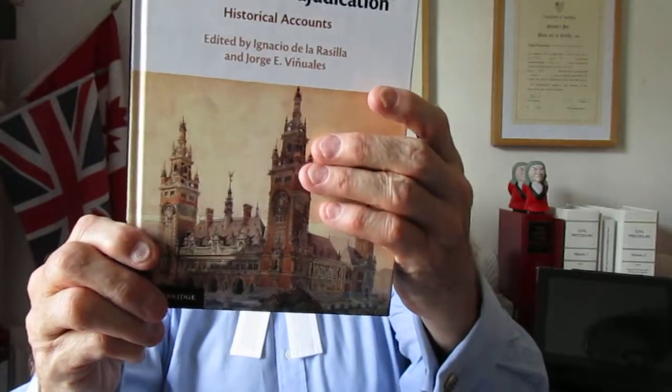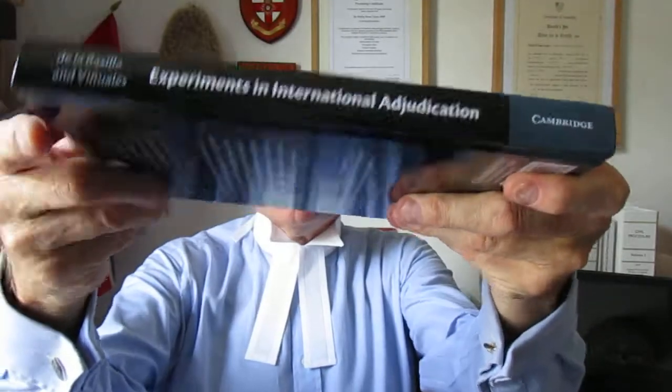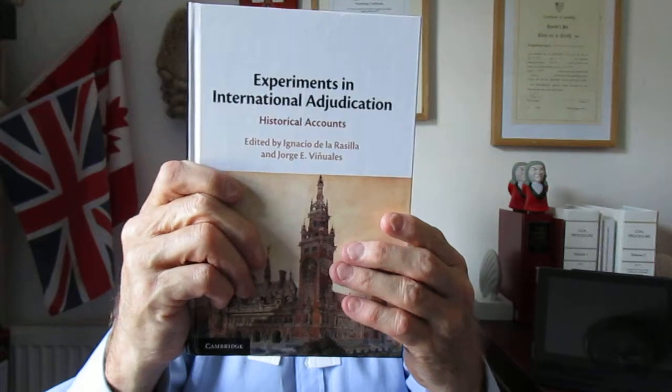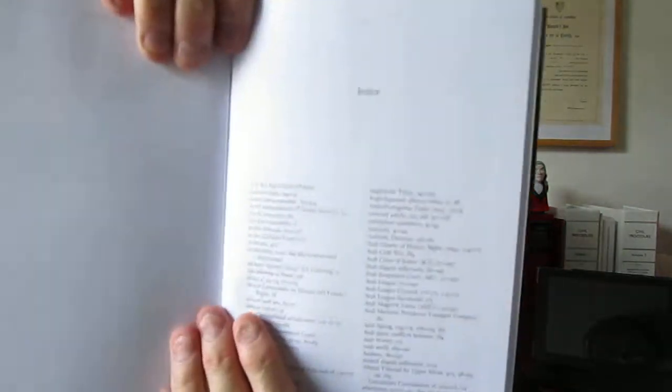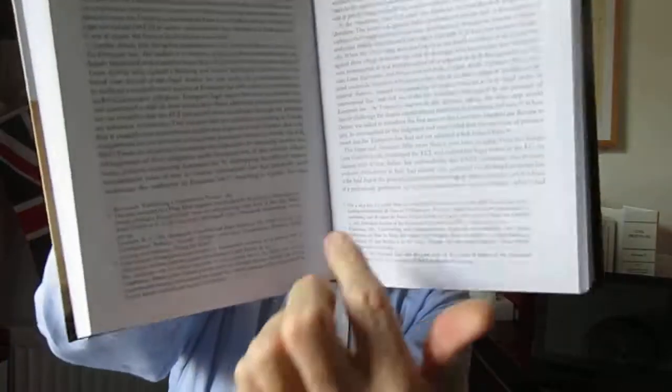Let's have a look at the book first of all. Very nice front cover. You can see the side of the book and then the back of the book. This is actually a hardback book. It runs to something approaching 320-odd pages. The index at the back is by page numbering — not paragraph numbering — because when you look at the book itself, you can see there are footnotes but no paragraph numbering. You can see the detailed footnotes at the bottom.